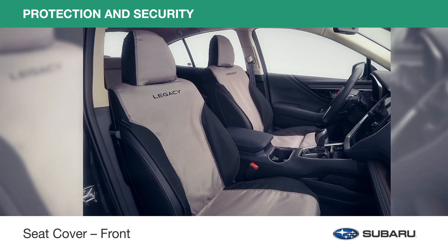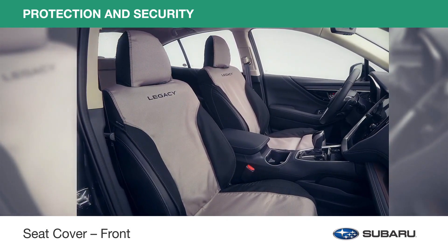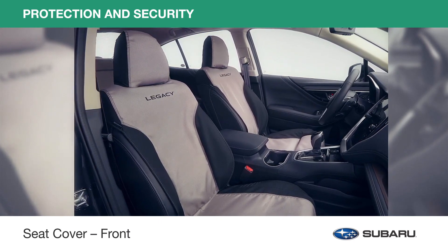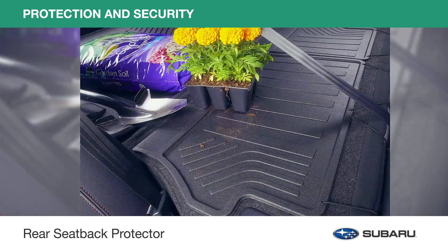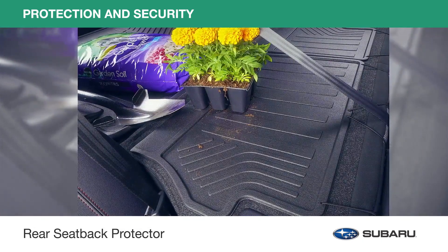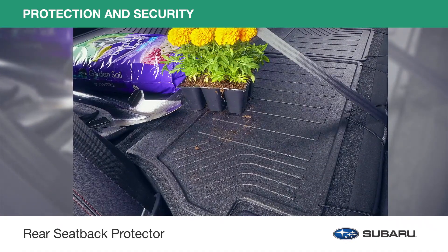Custom-fitted, machine washable, and water-resistant front seat covers help keep your seats clean and tidy. With a full-coverage design, they also help protect the seat backs and seat back pocket from wear and tear. When extra room is needed, lower your seats to carry larger belongings and protect the seat backs from damage with the rear seat back protector.